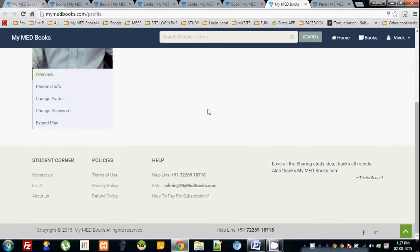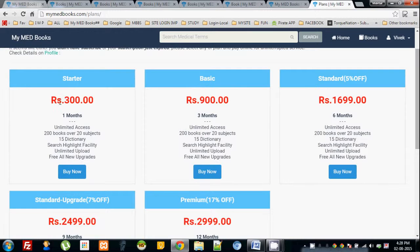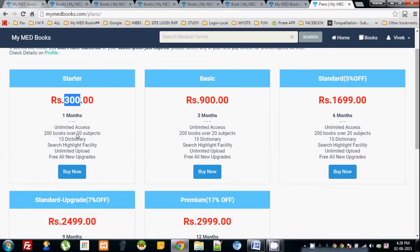My dear friends, how to subscribe? It's simple — go to MyMedBooks.com, sign up, and go to My Profile. In your profile there is an option called 'Extend Plan' — click it and you will be redirected to the plan form. There is a 300 rupees per month subscription, and other packages like three months, six months, nine months, and twelve months. We are giving 17 percent off on a yearly subscription.